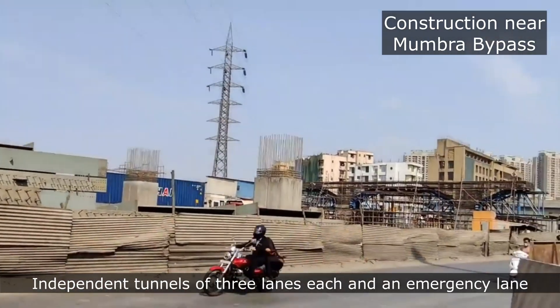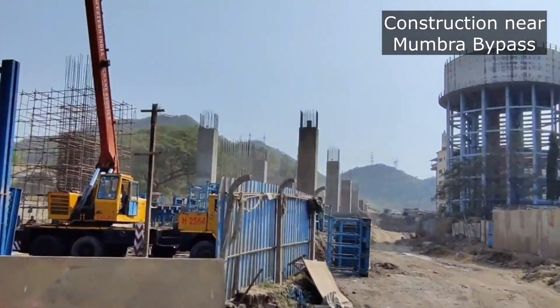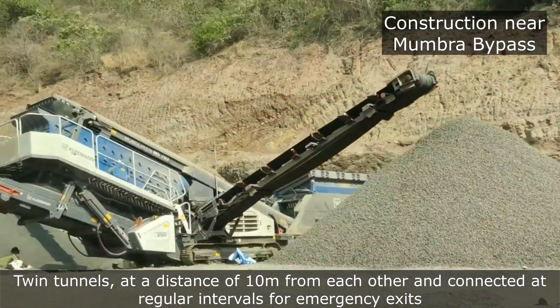The twin tunnels will have independent tubes of three lanes each and an emergency lane. The twin tubes, at a distance of 10 meters from each other, will be connected at regular intervals for emergency exits.